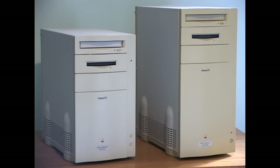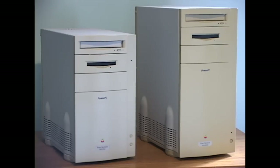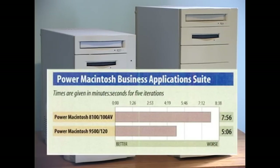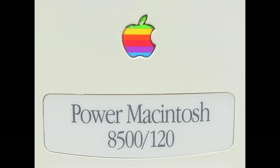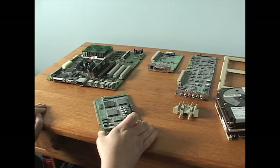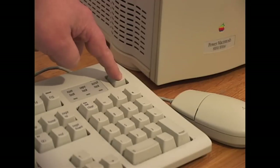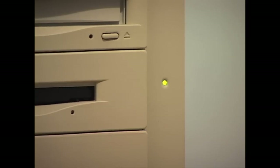The 8100 would be dethroned by the PowerPC 604-based 9500 in June 1995, outperforming it by a wide margin. The 8100 was soon to be replaced by the 120MHz 8500, also with a 604 processor, in August 1995. My 6100 lasted me over five years, and this 8100 was a pretty interesting teardown — now if only I can get it to work. None of the standard troubleshooting changed anything. The power supply works, but that's about it — not even a chime.